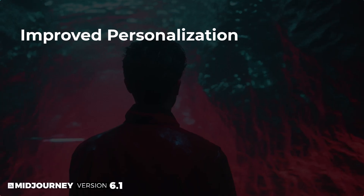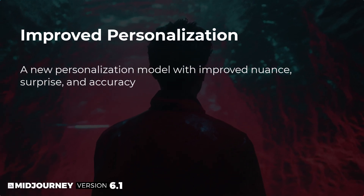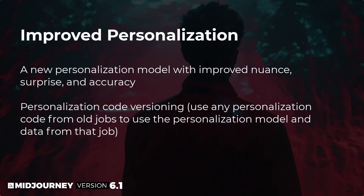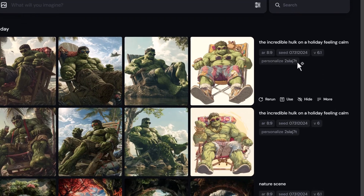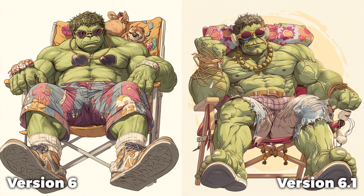Version 6.1 also has an improved personalization model. To quote the website, it has improved nuance, surprise and accuracy, but also personalization code versioning — so you can use any personalization code from old jobs to use the personalization model and data from that job. This means your personalization is going to be a little bit better than before. I have some comparisons to show, and I noticed it kept the same personalization code by default, so we don't get new codes automatically.